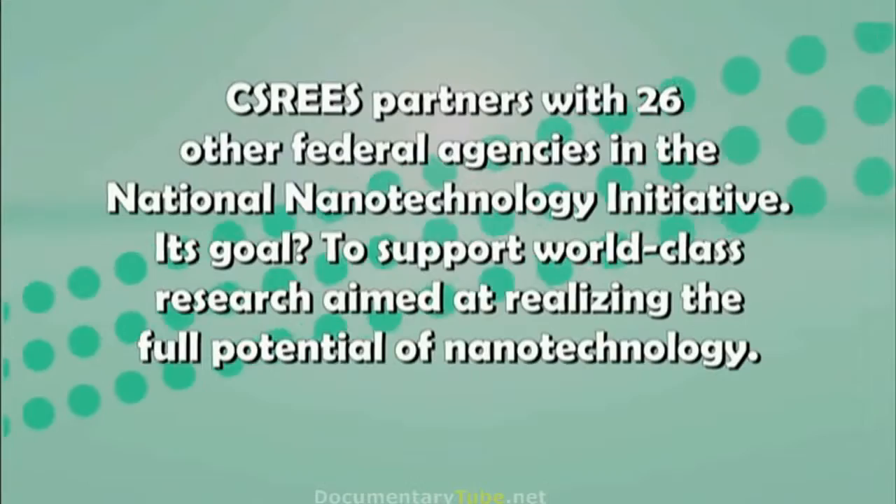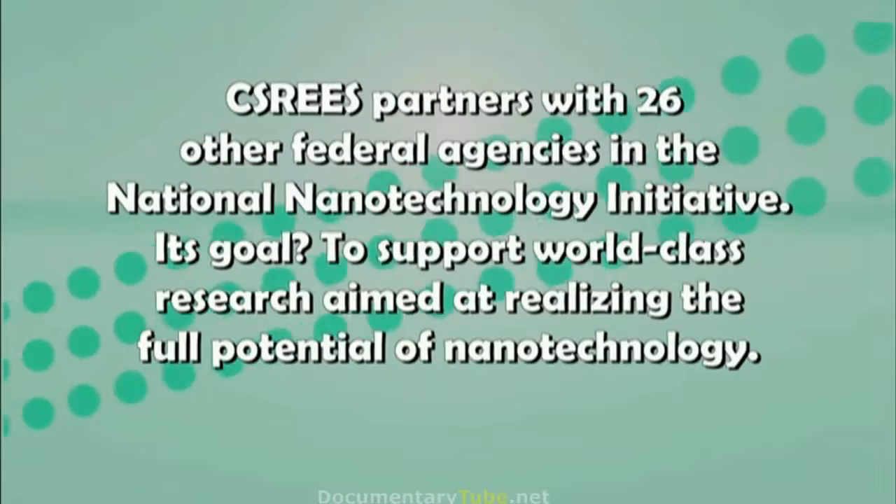CSREES partners with 26 other federal agencies in the National Nanotechnology Initiative. Its goal is to support world-class research aimed at realizing the full potential of nanotechnology.